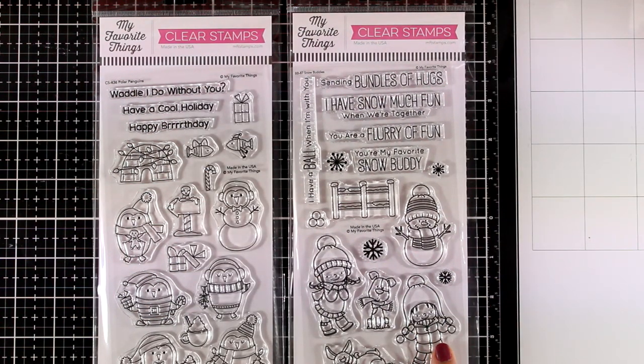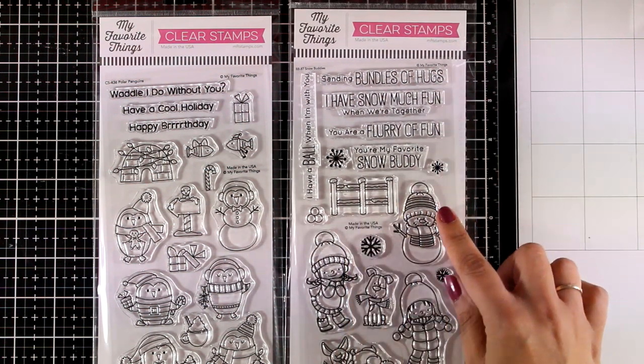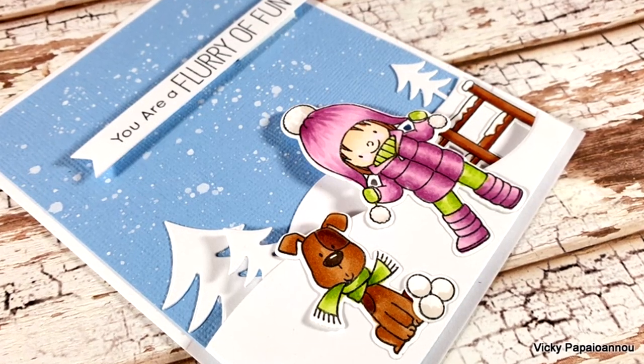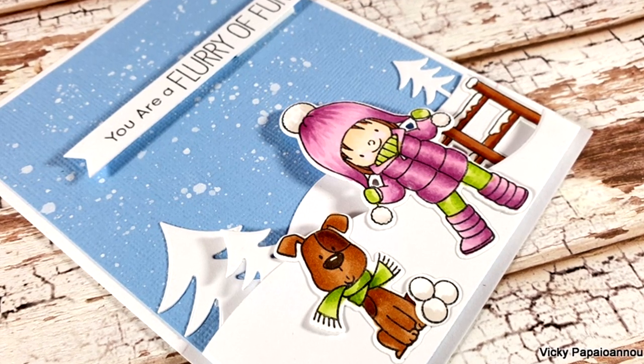Next is Snow Bodies — if I can pick just one favorite from the whole collection, that is it. I love the girls, they are super cute. I love the dogs, I love the snowman — everything is beautiful in this one. Here is a sneak peek on a card that I'm posting today as a separate tutorial.